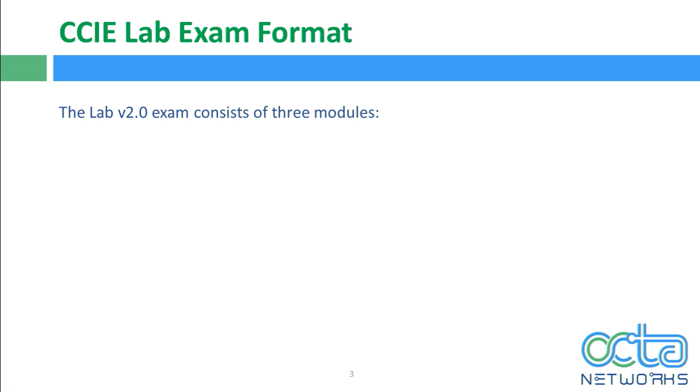Talking about the CCIE Collaboration lab exam format. The prerequisite for your lab exam is still the same — you have to clear your 400-051 written exam before you are eligible for your lab. In version 1, it was a complete 8-hour configuration lab exam, but in version 2, it's completely different. It's been divided into 3 different modules, and those 3 modules together complete your 8 hours.